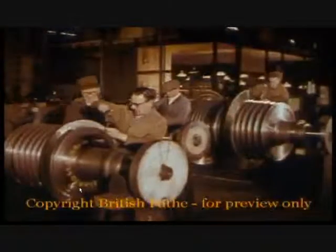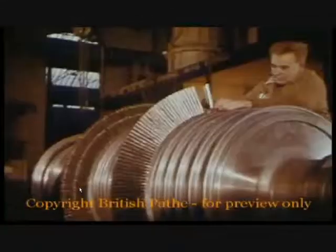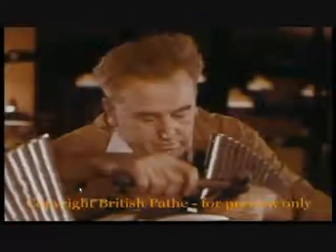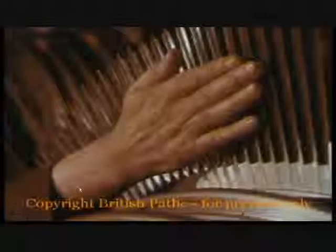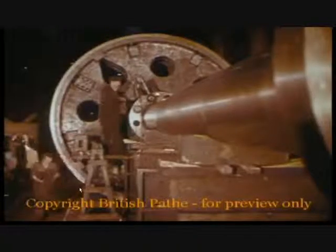Now the turbines — superheated steam drives them at up to 10,000 revolutions a minute. In all there are over 26,000 delicate blades of stainless molybdenum steel. One of the two main gear wheels weighs just 60 tons.